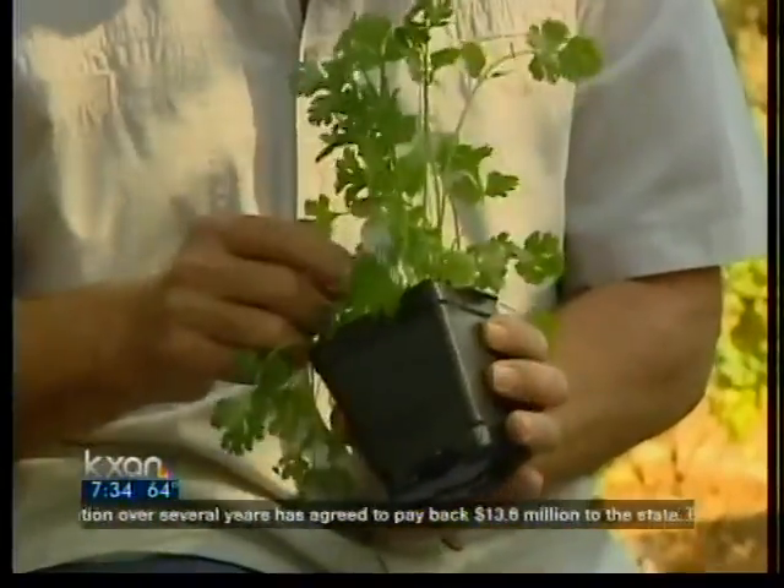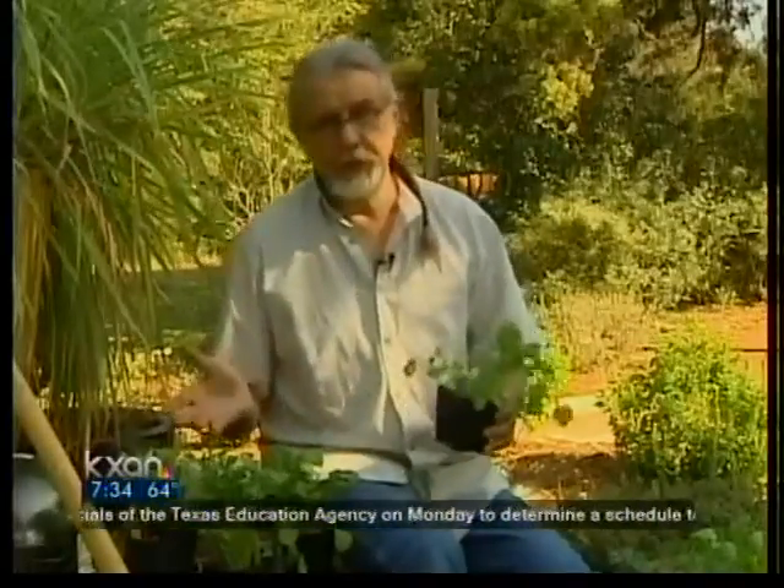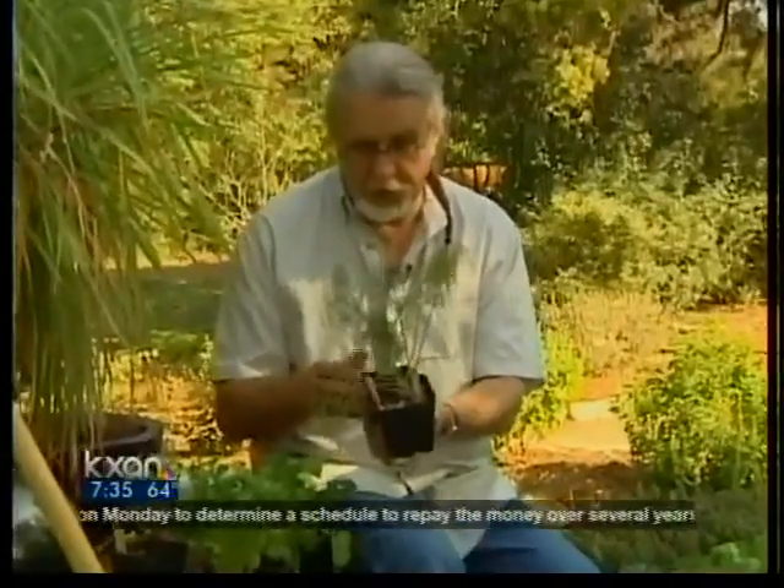One of the beauties about parsley and cilantro — the Mexican herb coriander — is that when they flower in the spring they're the first thing to attract beneficial insects. So even if you don't eat these herbs, planting them will be very beneficial in your vegetable garden or even in your flower garden.